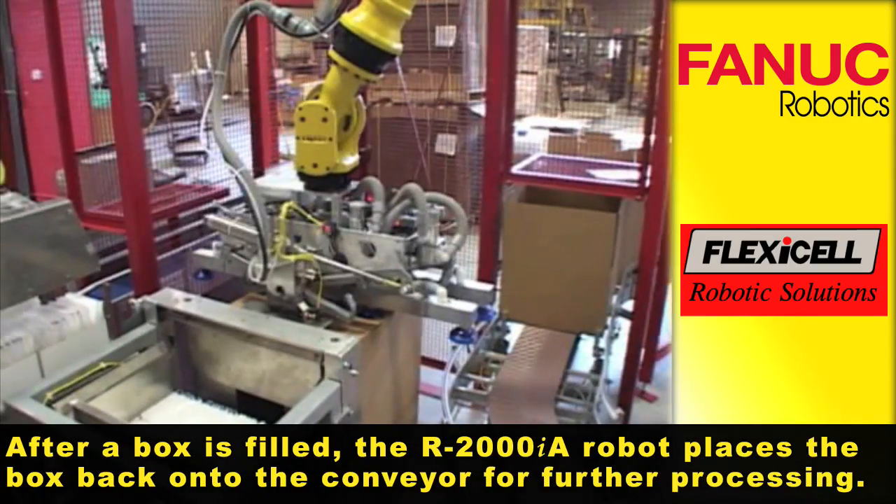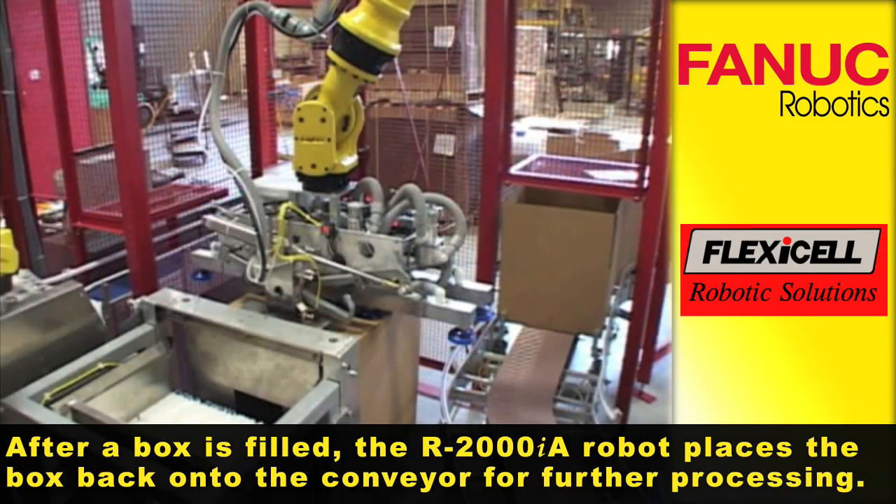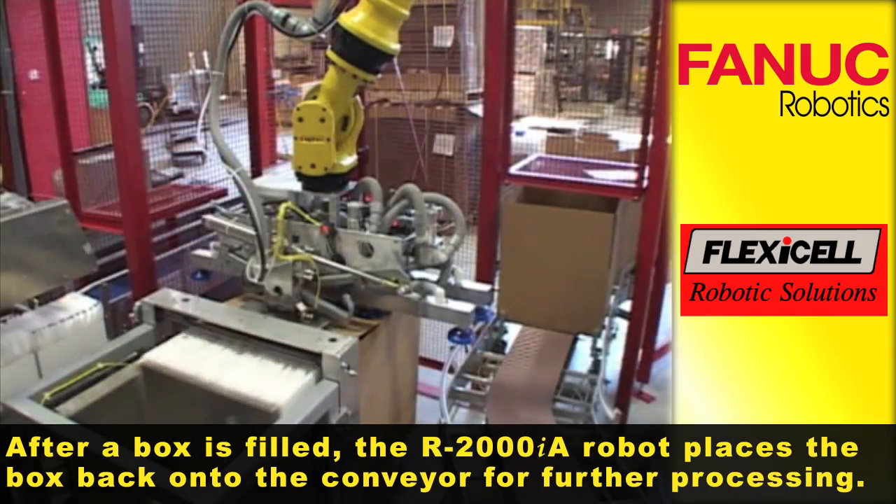After a box is filled, the R2000IA robot places the box back onto the conveyor for further processing.